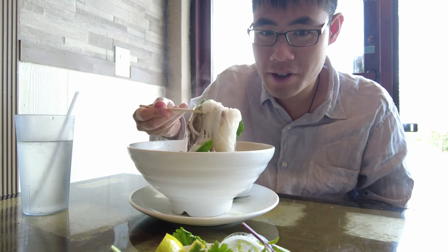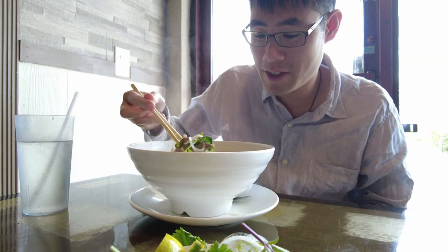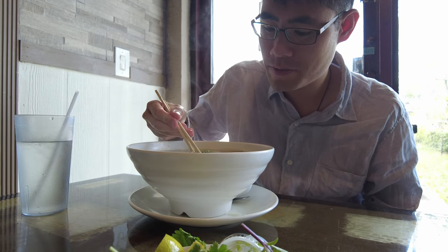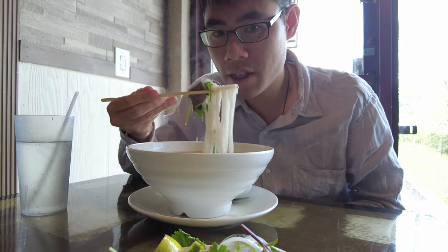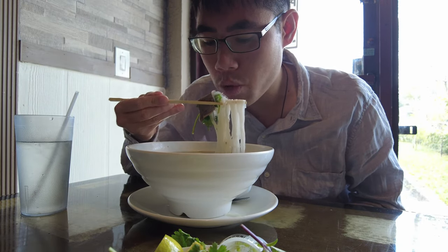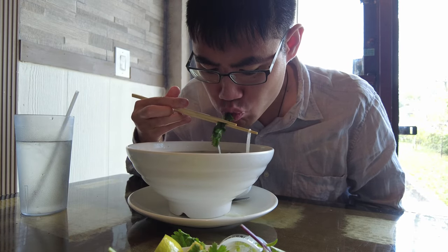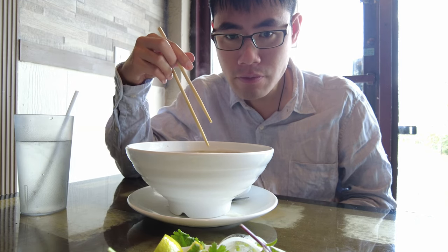Let's do a little noodle pull for you. Wow, this is some clean pho — it looks very authentic. Let's get some bamboo shoots and basil in there. It looks very hot. Wow, this is a really good pho noodle dish.